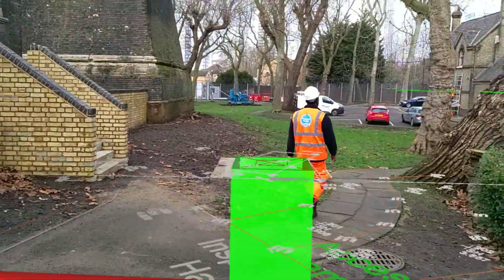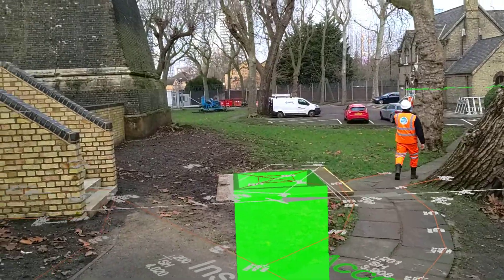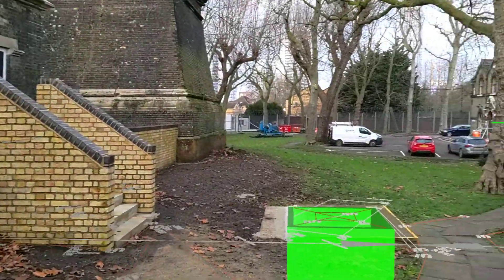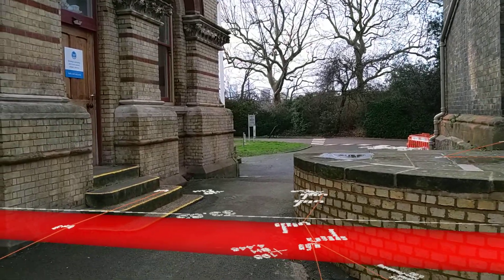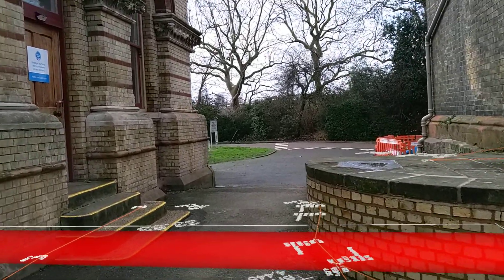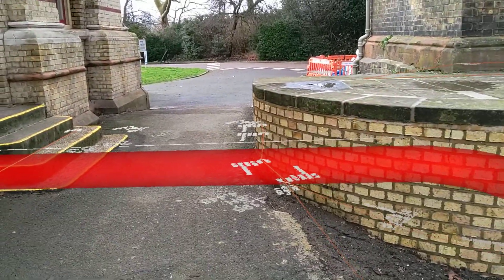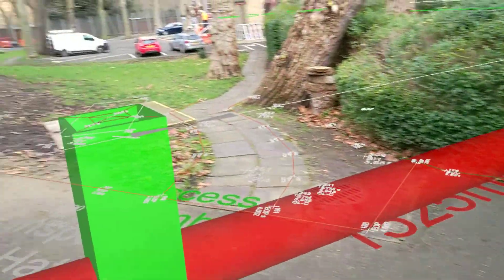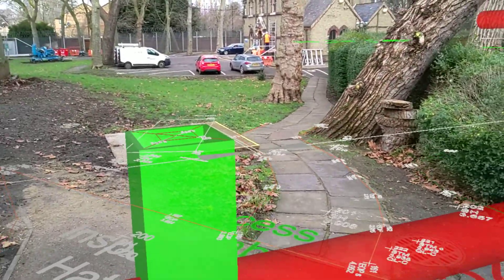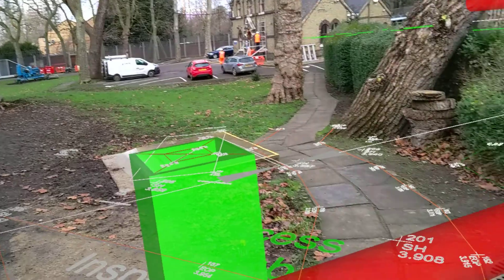Good morning, I'm Joseph from CTS. I've just come down to Abbey Mills pumping station in Stratford to do a short video on augmented reality and using a 3D model to look at tunnels, pipes, and topographical information which has been aligned to site. Let's start having a look at some of this information in the model and augmented reality.